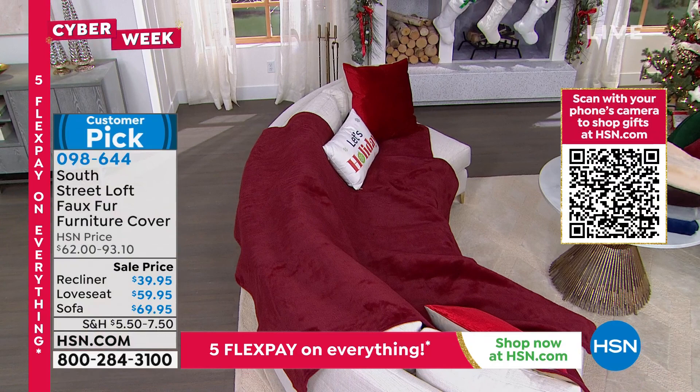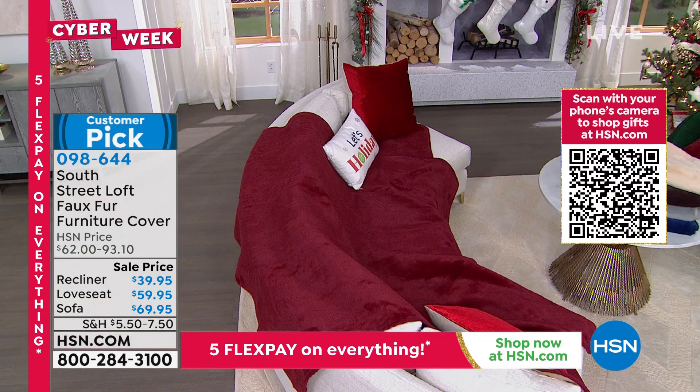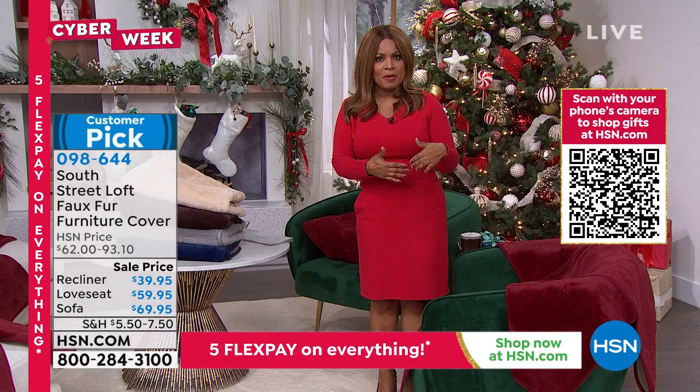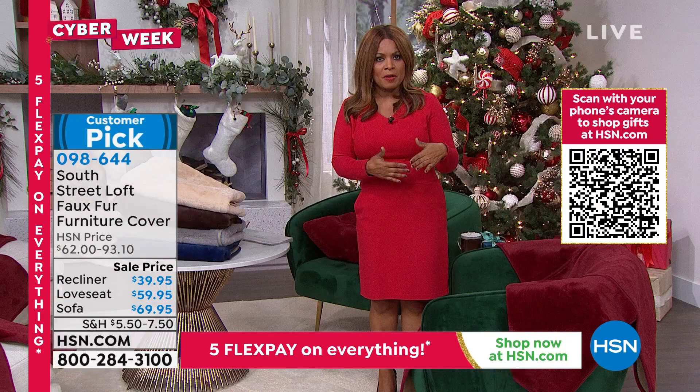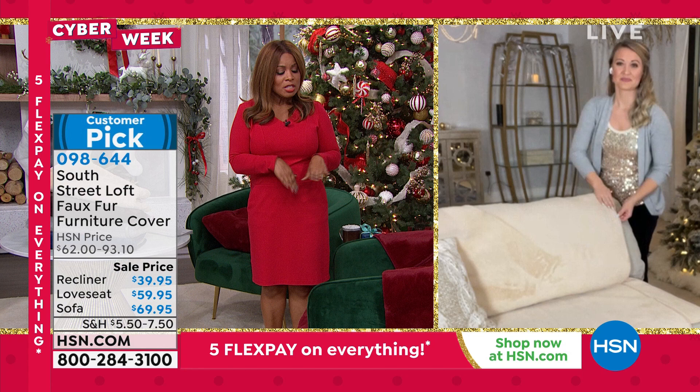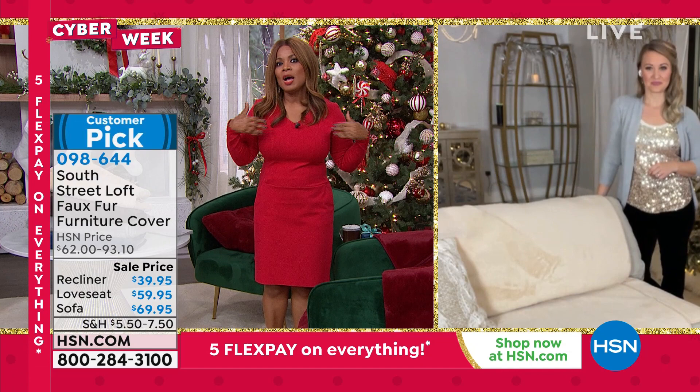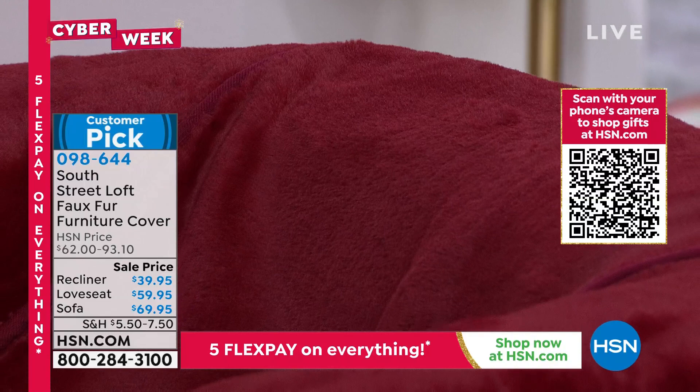This is South Street Loft — our proprietary brand, only available at HSN. You can expect elevated, great styles and high quality. Choices are recliner, love seat, or sofa. All are customer picks, and in this show the lowest price ever. Colors to choose from: wine, cream, chocolate, gray, and navy — a beautiful variety.